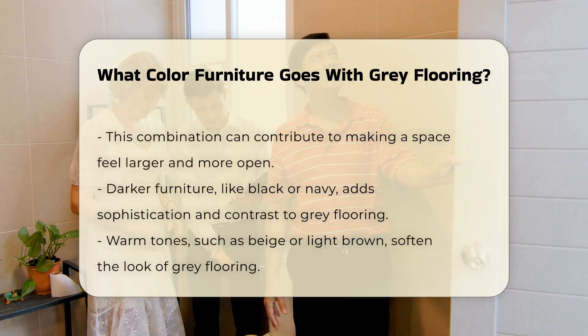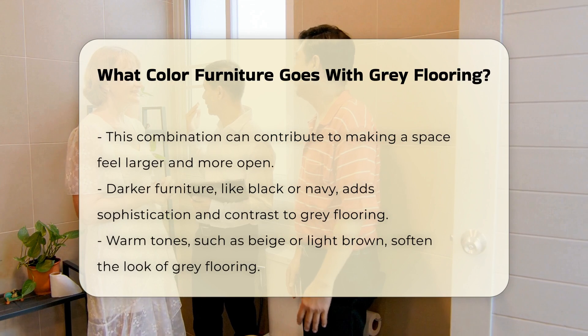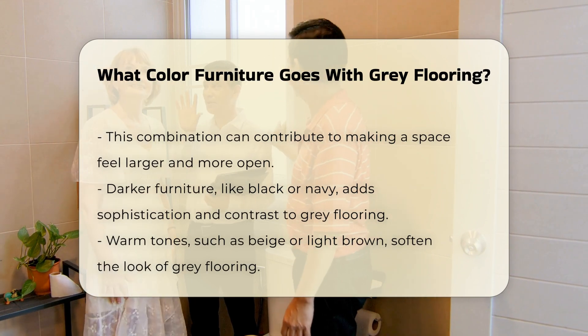Darker furniture, like black or navy, adds a sophisticated touch. It provides contrast against the gray, creating a bold statement.